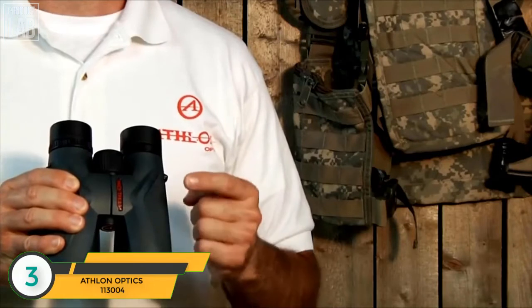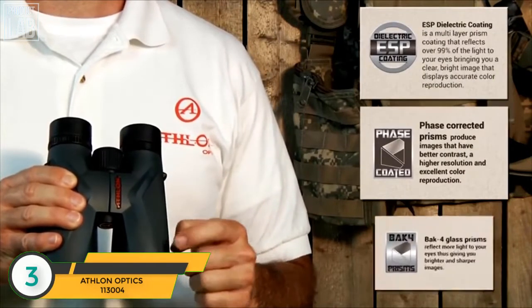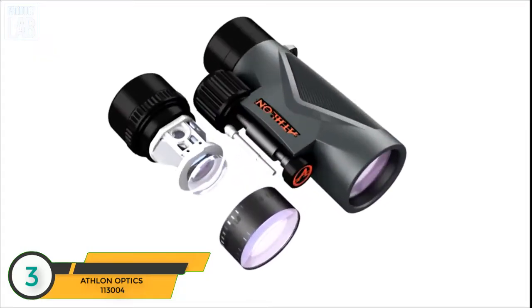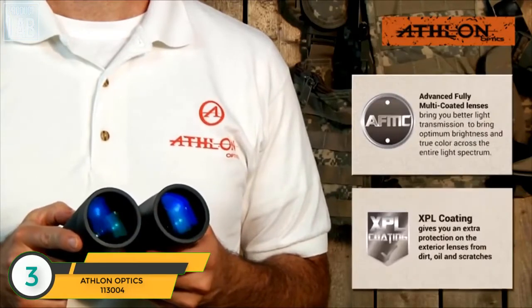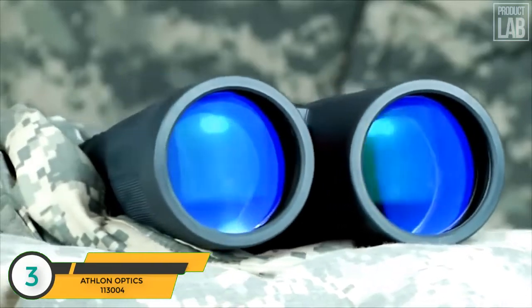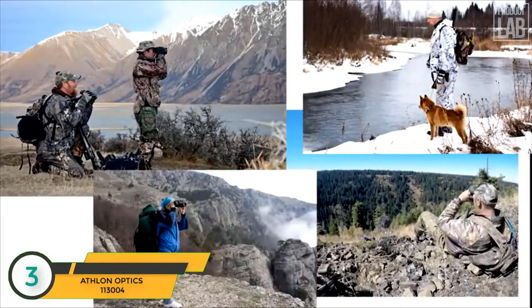In conjunction with the ED glass lenses, both ESP dielectric and phase-corrected coatings are applied over the BAK-4 prisms inside the binocular. The combination of these prism coatings reflects over 99% of the light to your eyes, creating a brighter image with accurate color reproduction. All Midas binocular lenses have advanced fully multi-coating and XPL coating, which gives you extra protection on the exterior lenses from dirt, oil, scratches, and anything else that Mother Nature can throw at you.